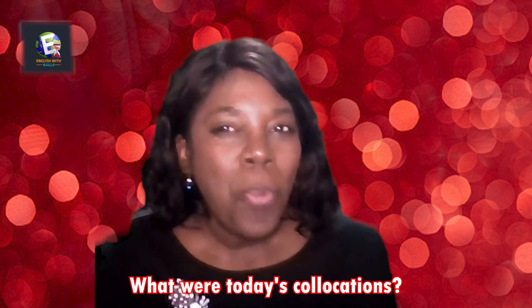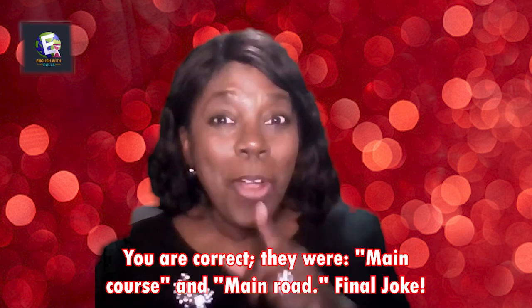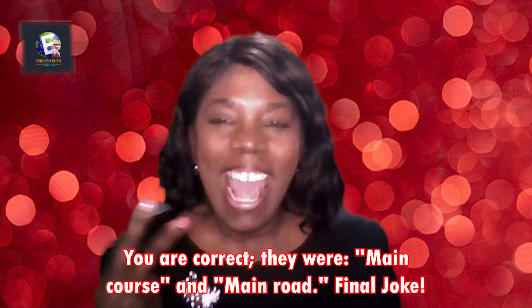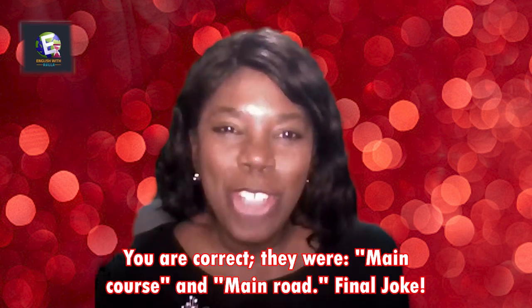Now for a comprehension check — what were today's collocations? You're correct: they were 'main course' and 'main road.'